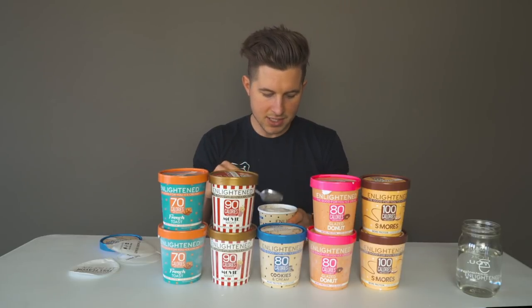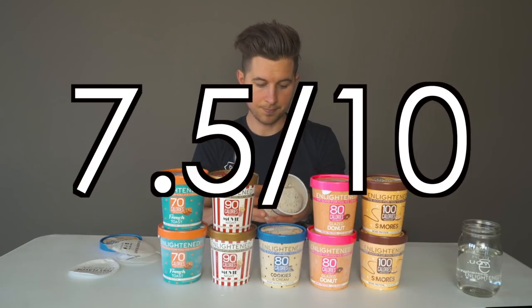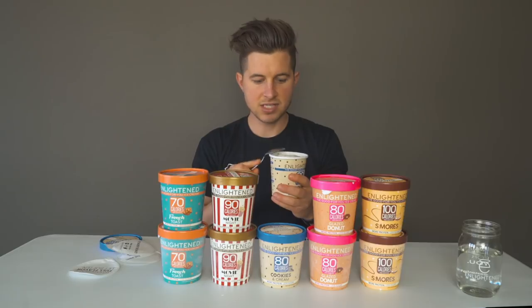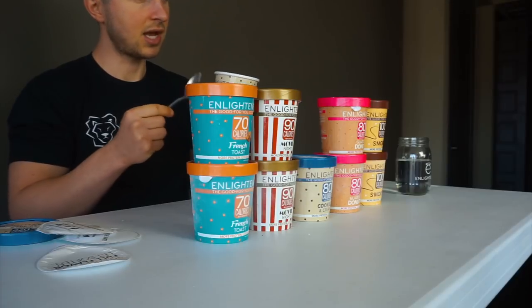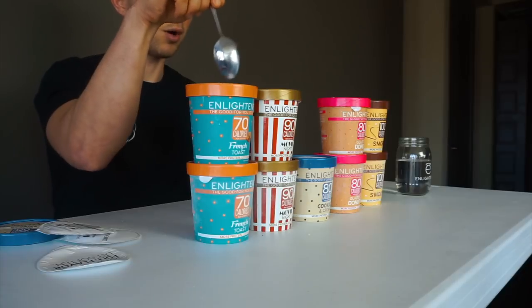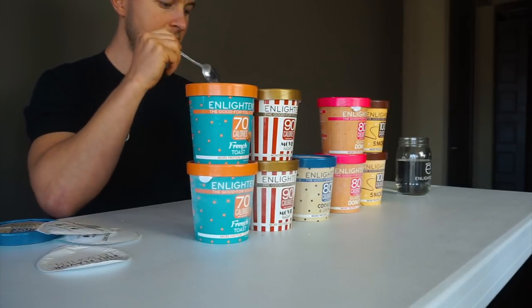I'm giving this a seven and a half out of ten. It would have gotten at least an eight if it were a 70-calorie option — I think the 80-calorie version should have a little more cookies and cream flavor. It still has it, but it's not overwhelming. The French toast had an overwhelming French toast flavor; this one has a more subtle cookies and cream flavor.